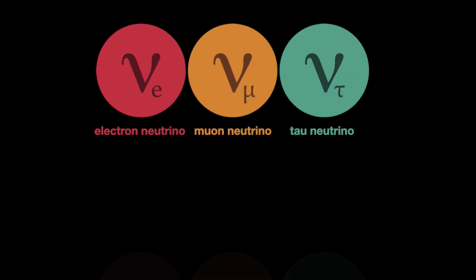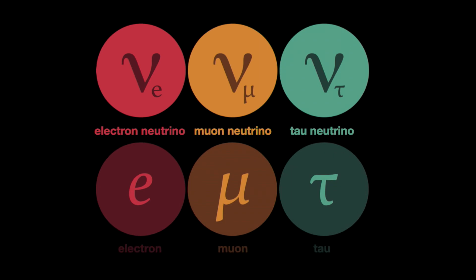The difference between the neutrinos is in the particles that are created during their collision with atoms. For example, in the case of electron neutrinos, electrons are created from their interactions. This was also the case of the first picture I showed you today. Muons and tau are just two cousins of the electron, and this is how we can distinguish the different neutrinos.